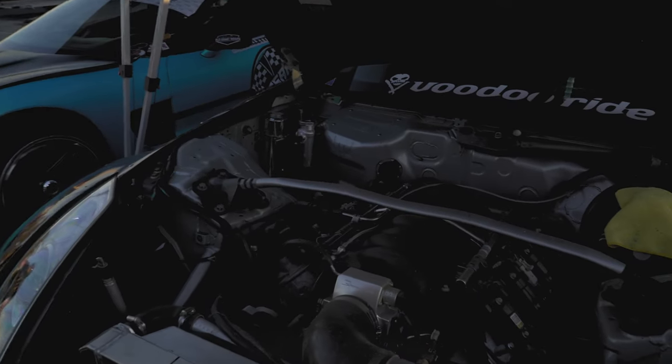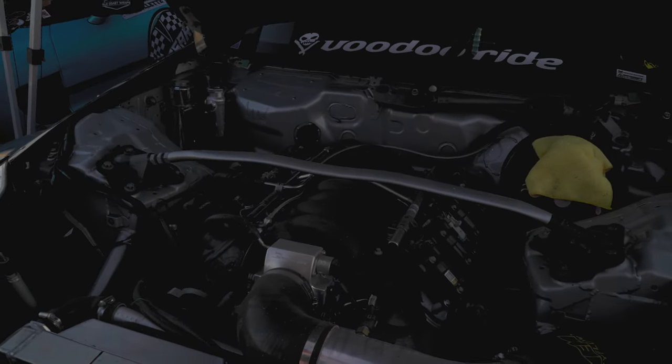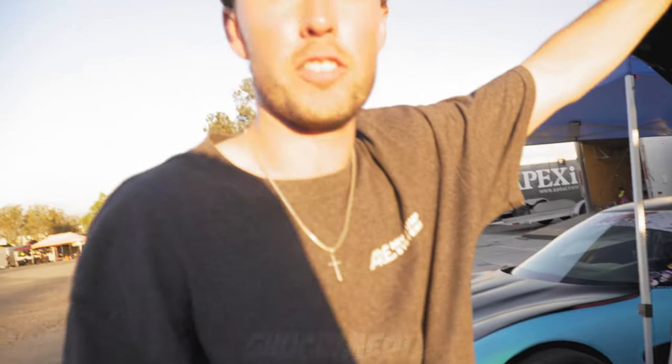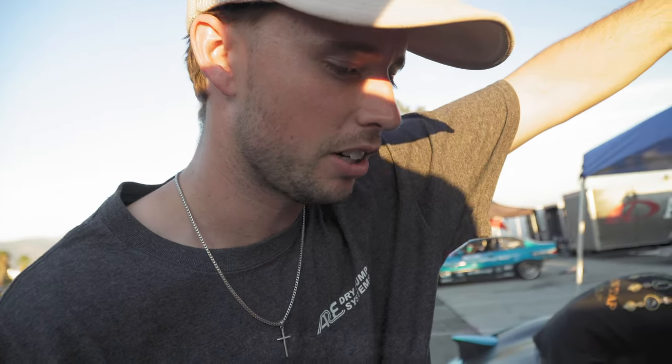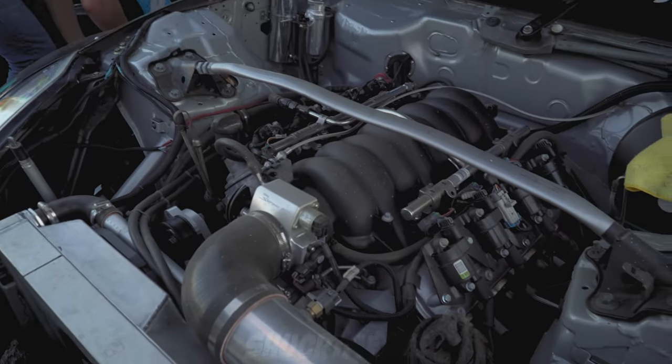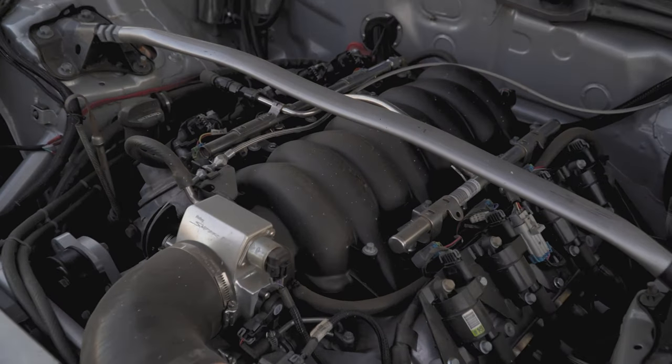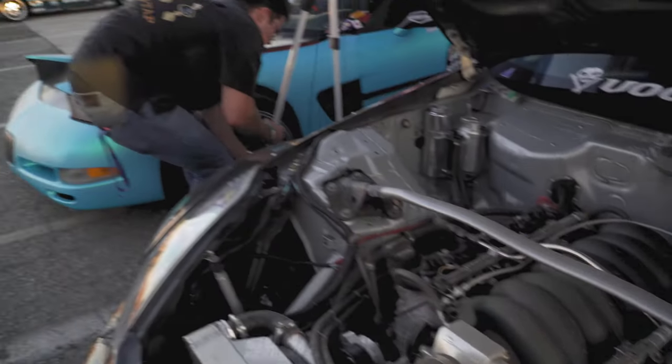It's an LS3 — the aluminum block. We got this whole car set up over at Drift Cave in San Jose. That's Matt Fields and Daniel Chow's business. I actually worked there for a couple years — it was a great opportunity they gave me and I learned so much. As for what we've done to the LS3, just a cam — that's literally it.